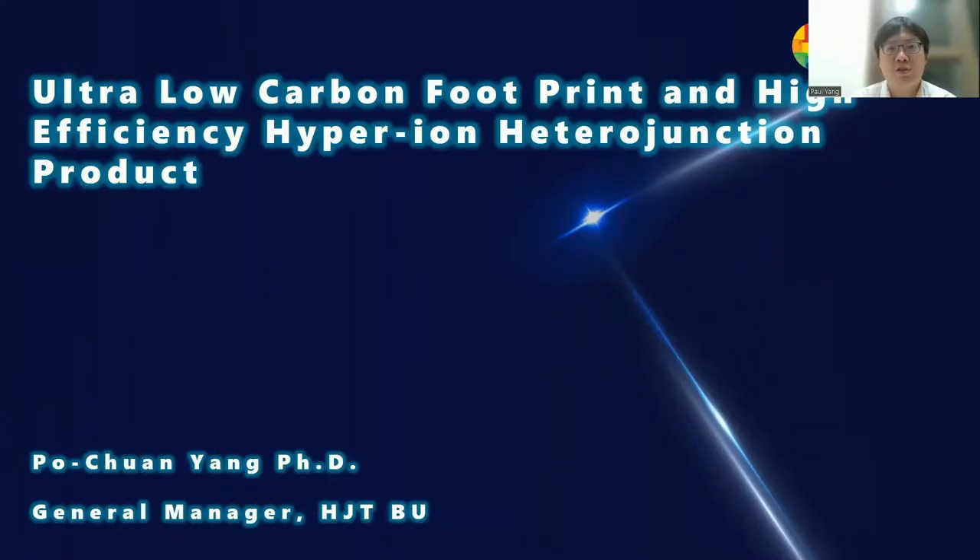Po Chung Yang prepared this short presentation. He's General Manager of the HJT business unit for Ryzen Energy. Today I would like to share details of the ultra-low carbon footprint and high-efficiency Hyperion heterojunction product from Ryzen. I'm in charge of the heterojunction business unit at Ryzen.